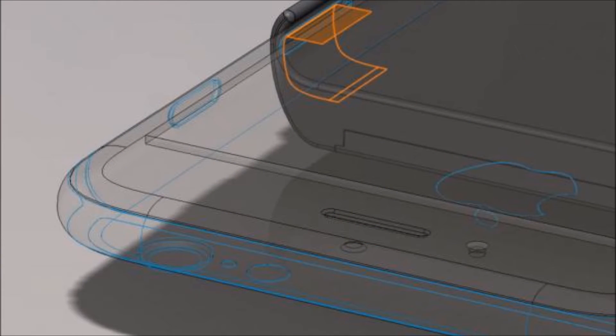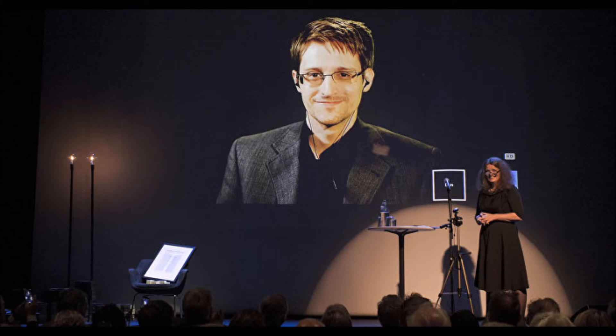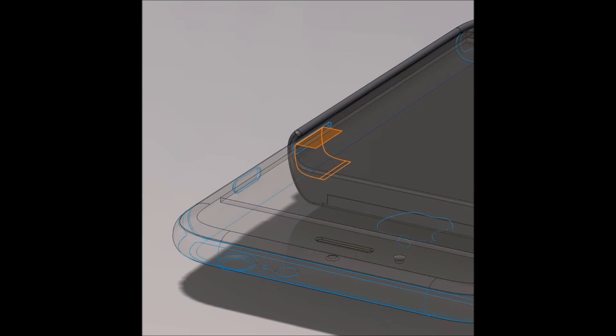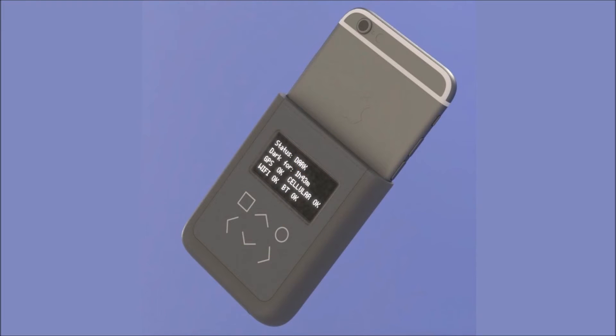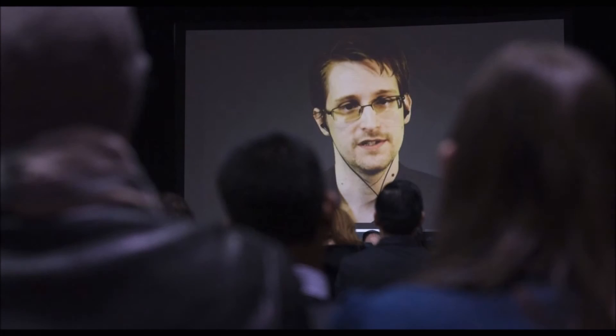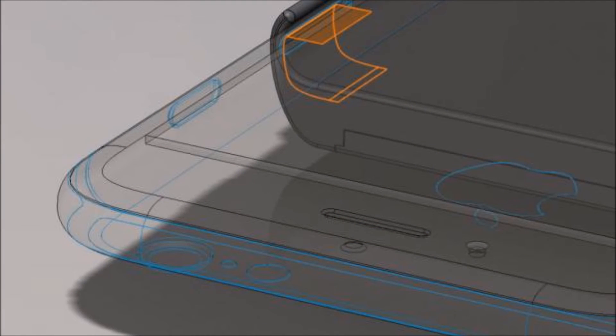The case wires into the iPhone's hardware to keep an eye on electrical signals being sent to its internal antennas, constantly checking whether the phone's internal radios are transmitting. Wong and Snowden describe their invention as an introspection engine. The case has tiny probe wires that access the iPhone's internals through the SIM card slot and attach to test points on the iPhone's circuit board.